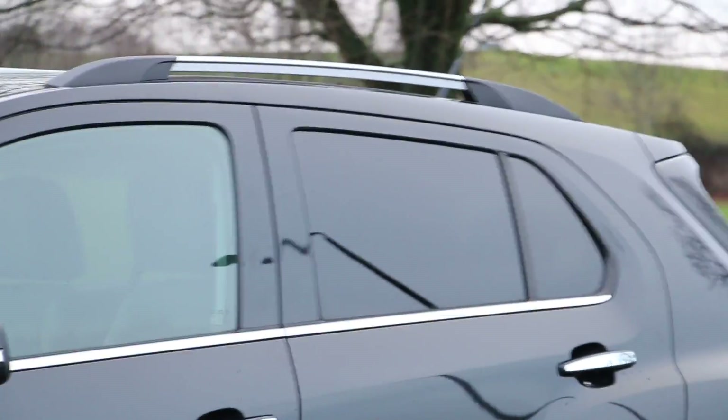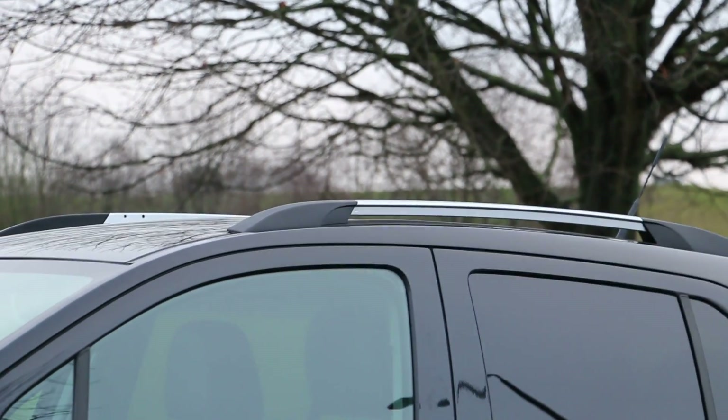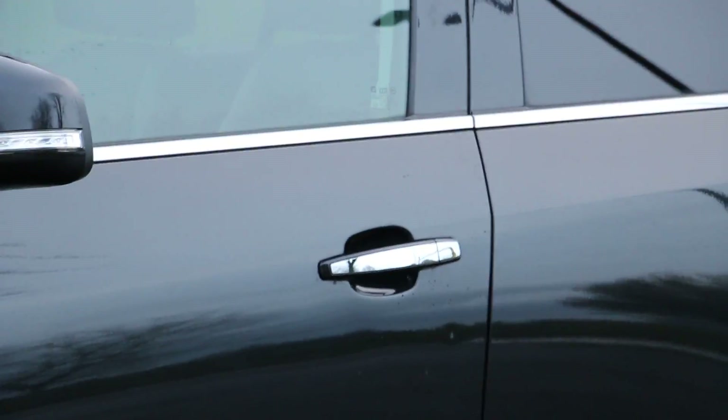The vehicle has got privacy glass and roof rails, and it looks like they are aluminium. It's also got some chrome on the door handles.